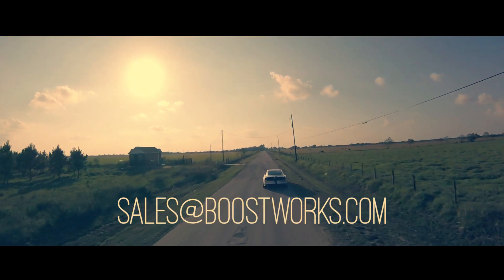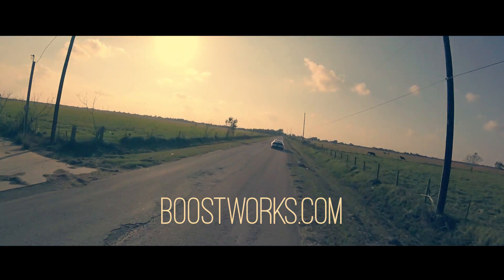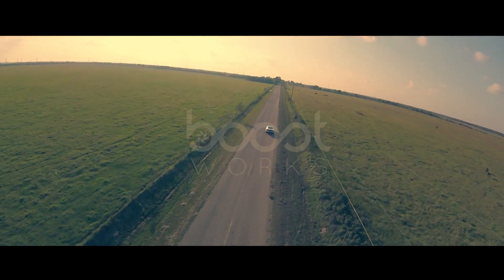For more information, you can email our sales team at sales@boostworks.com, or you can visit us on the web at boostworks.com or on Facebook at facebook.com/boostworks. Thank you.